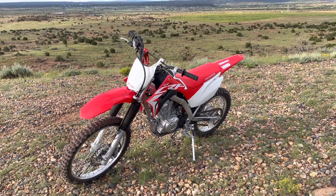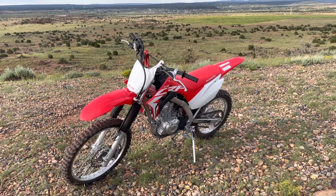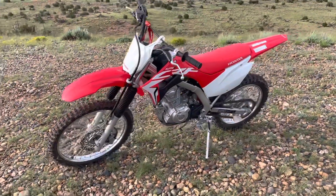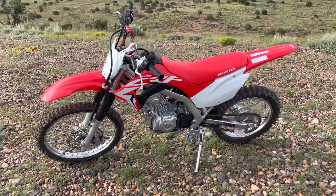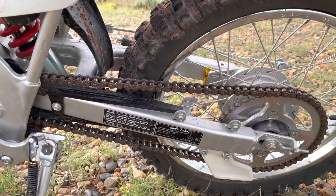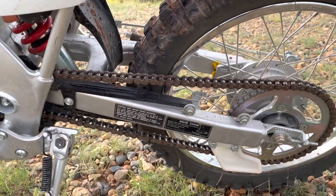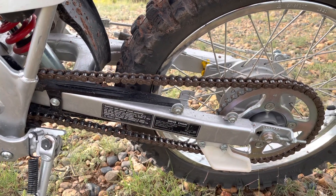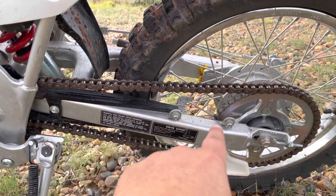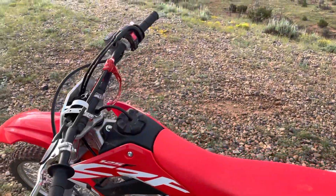Thinking through what people would want to know six months in — the first question is probably whether anything has broken or needed fixing. There have been no recalls to my knowledge on this bike. One little issue was that the factory chain guard rubbed against the chain; it seemed like a manufacturing defect, so I simply removed it — that's what these two bolts are for.